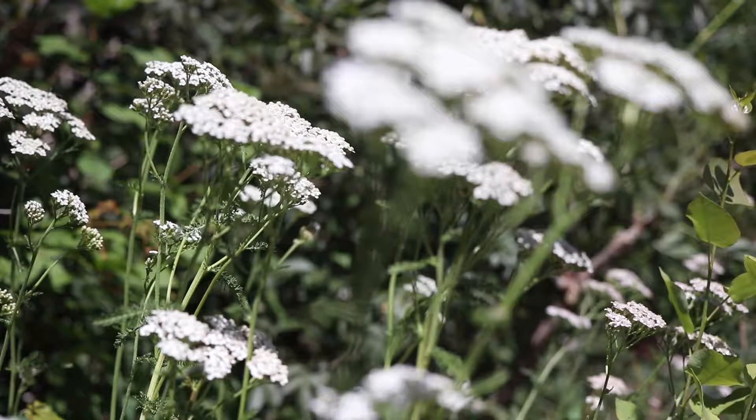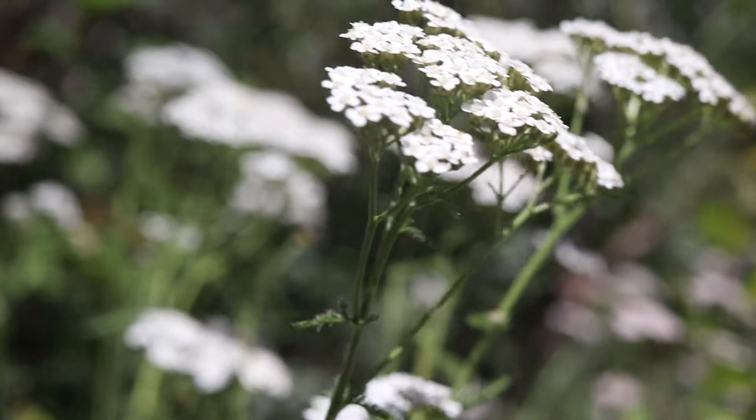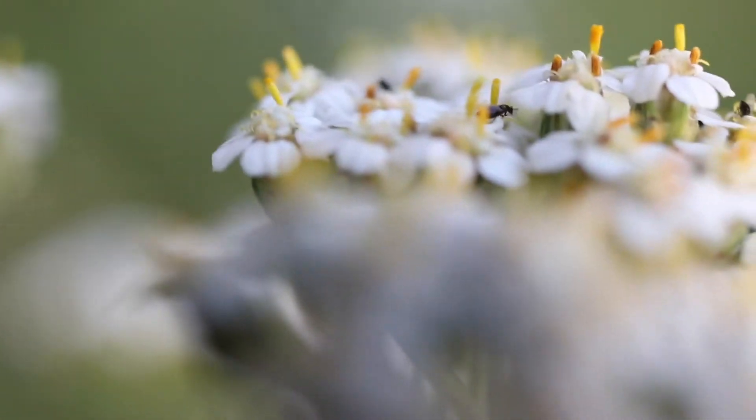Each branch of the stem is topped with a single large cluster of flower heads. These clusters are wide and flat with somewhat irregular borders. The flower heads are composed of a few larger ray flowers and many tiny disc flowers. They are white or pink in color.